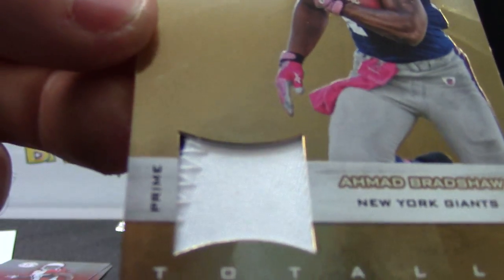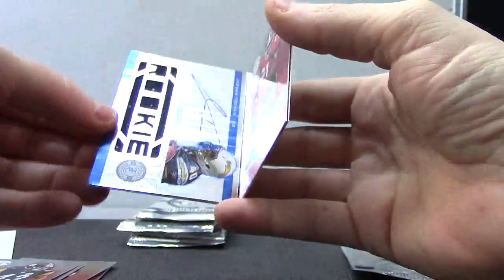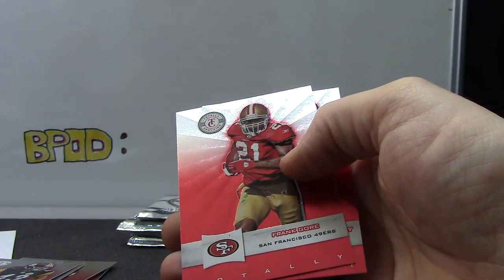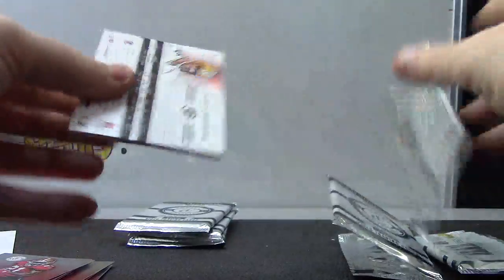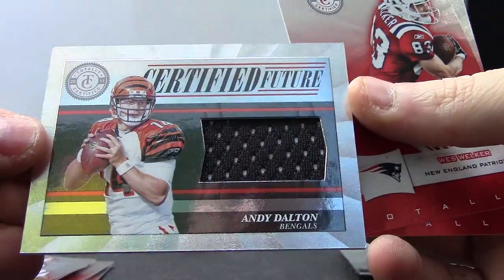There's some stitch and a hint of blue in there. That one's numbered 310 of 49. Alden Smith rookie jersey autograph. Jordan Todman, that one's numbered 499. Andy Dalton certified future jersey, numbered 499.